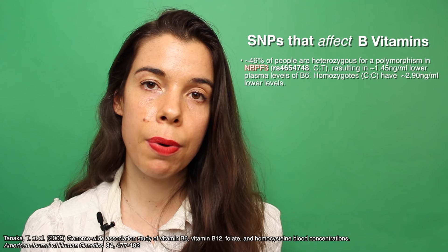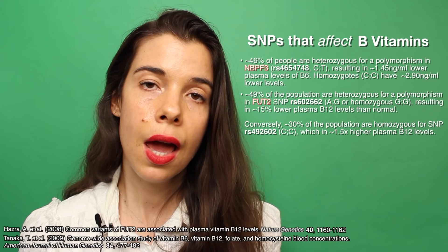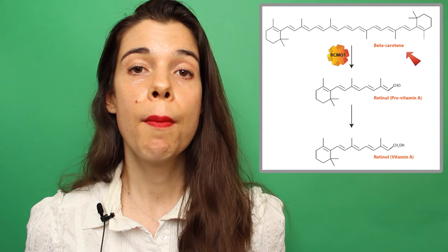Since we're talking about B vitamins, another gene polymorphism in the FUT2 gene affects the way vitamin B12 is absorbed in the intestines. People with this specific gene polymorphism need to take a sublingual vitamin B12 to ensure that they're getting enough vitamin B12. Let's move on to vitamin A, also known as retinol. We can convert carotenoids such as beta-carotene into pro-vitamin A, also known as retinol.